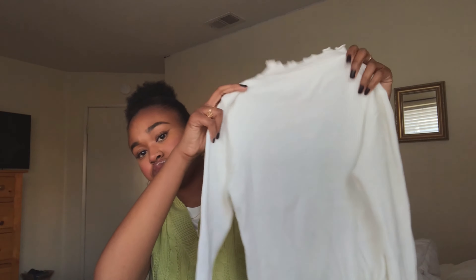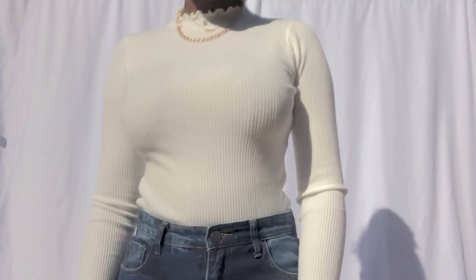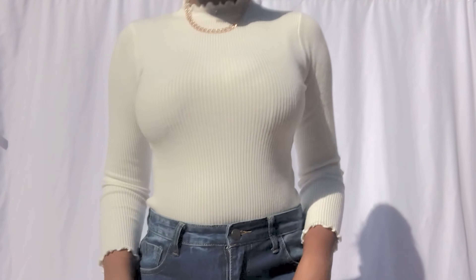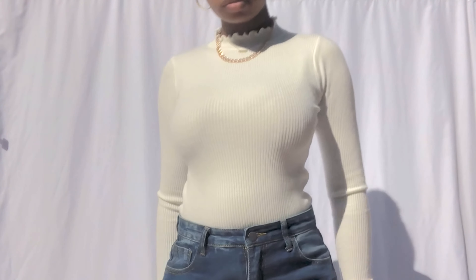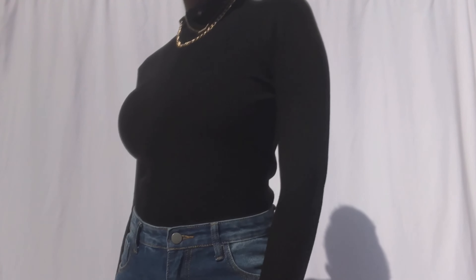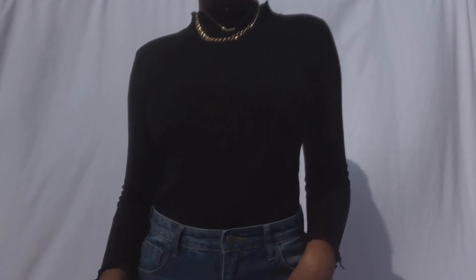I got this really cute lace trim ribbed turtleneck. I need more basics to layer — I can wear a sweater vest with this, honestly. There are so many different ways to style with a turtleneck. I actually got another one but in black — same thing but in black. It's really soft. Everything I've gotten so far has really good quality. Just keep in mind, always look at the reviews. That is everything I got from YesStyle.